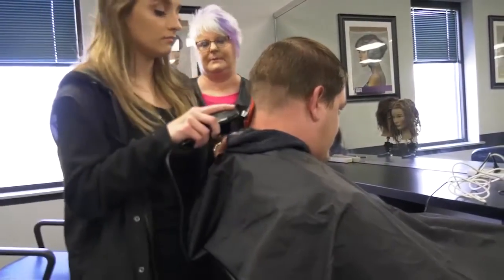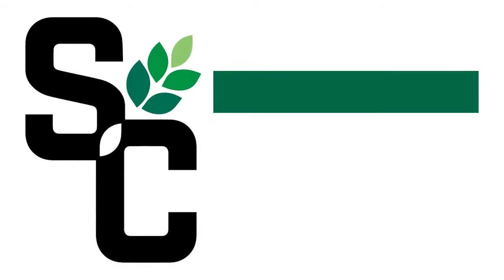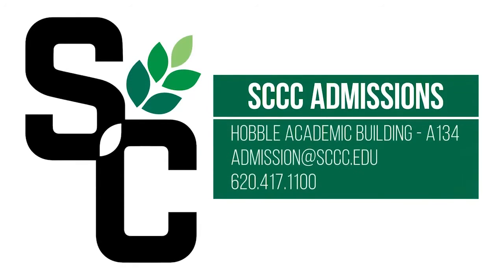With your cosmetology licensure, your career opportunities grow. For more information, call the admissions office at 620-417-1100, or visit online at sccc.edu.